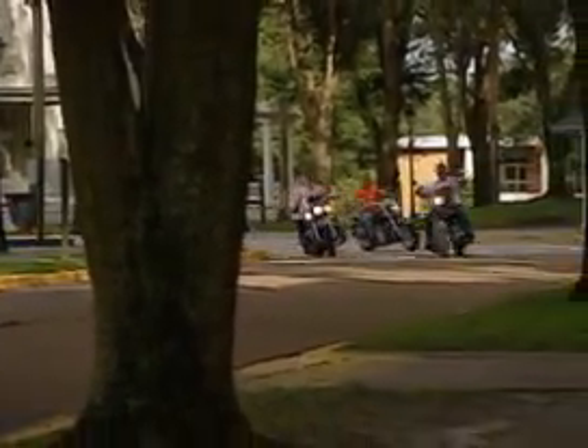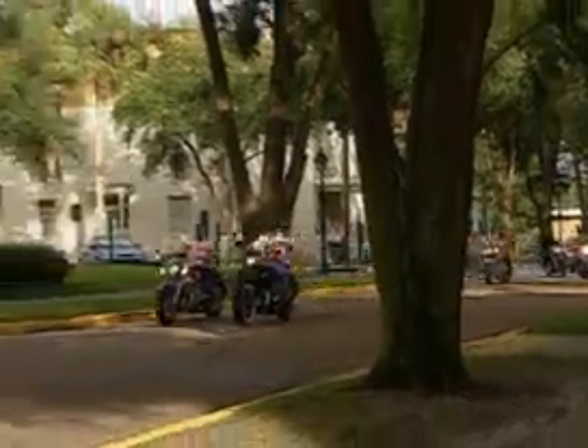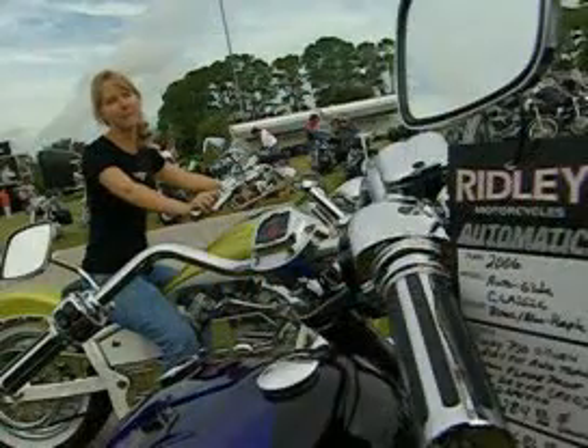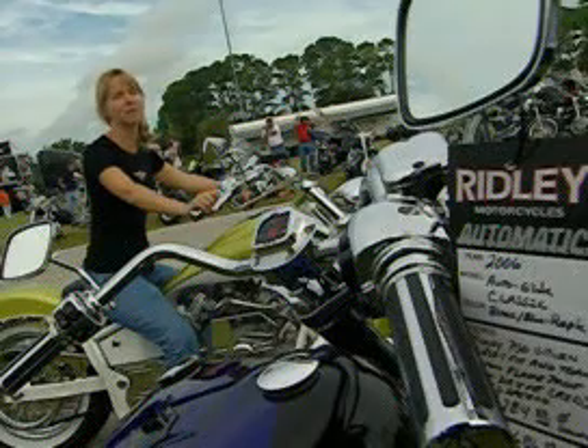One thing's for sure — these machines are destined to change the way the world thinks about motorcycles. Because once you ride a Ridley, everything else is, well, a lot more work. The first time I sat on a Ridley motorcycle, I knew it was just right for me. That's why I wanted to buy one — it's fit for me. I can reach the ground easily, and it doesn't feel like it's too much for me to handle.